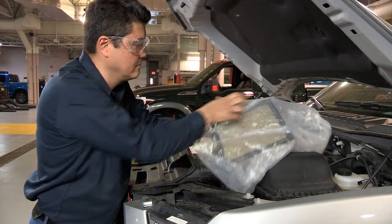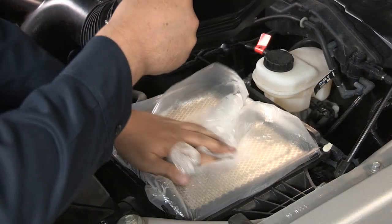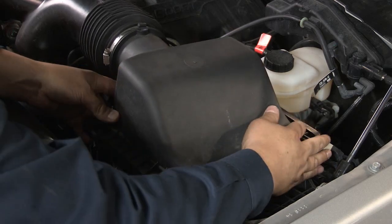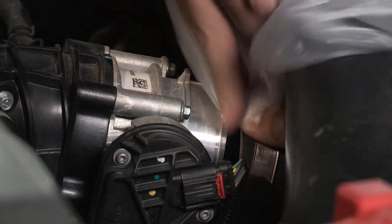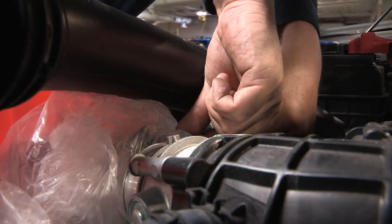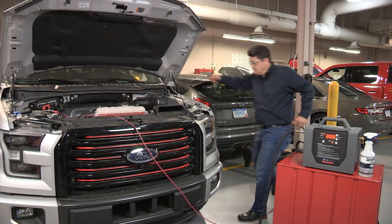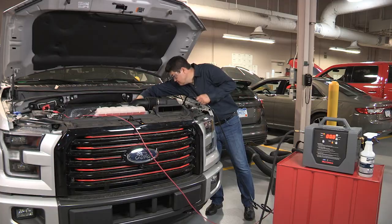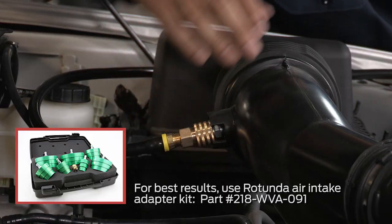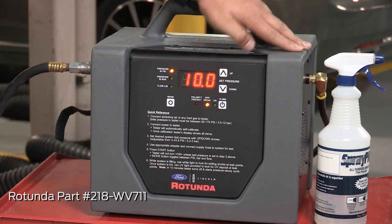Here are the steps. Wrap the air filter in a plastic bag and reinstall it in the vehicle to prevent the pressure and smoke from escaping. Disconnect the charge air cooler tube at the throttle body and block off the opening. Remove one of the sensors from the intake tubing and use the open port to pressurize the system with the smoke machine. Don't exceed 10 psi of pressure during this procedure.